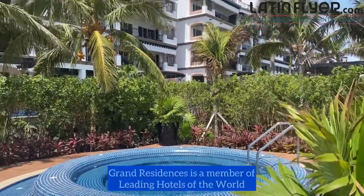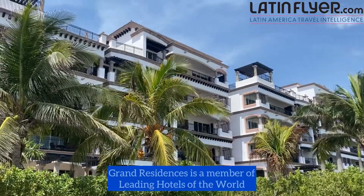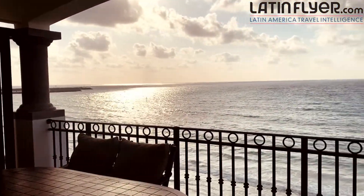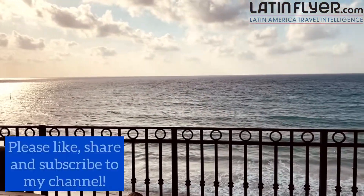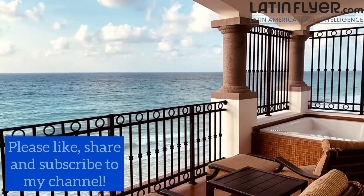With its extensive amenities, excellent cuisine, and spacious suites with beautiful views, Grand Residences Riviera Cancun has a lot to offer. Find more of my travel tips on my blog, latinflyer.com.